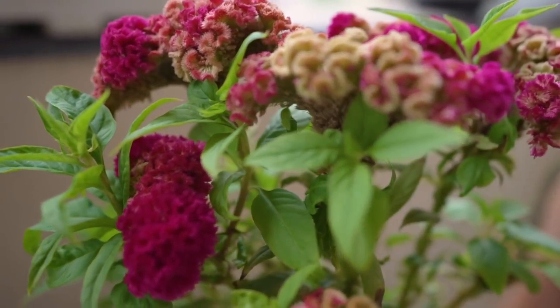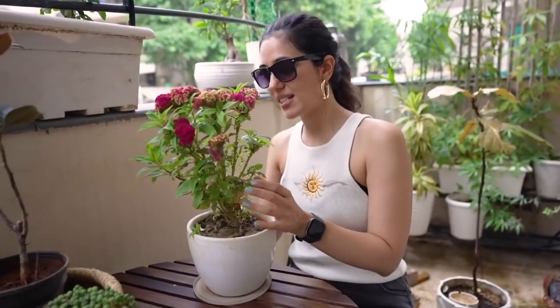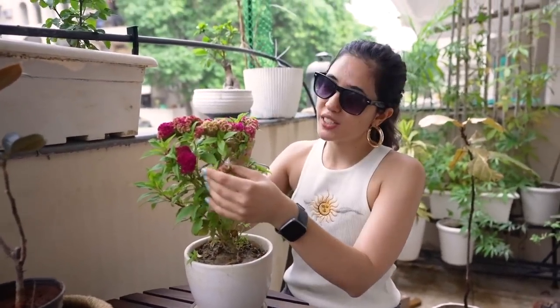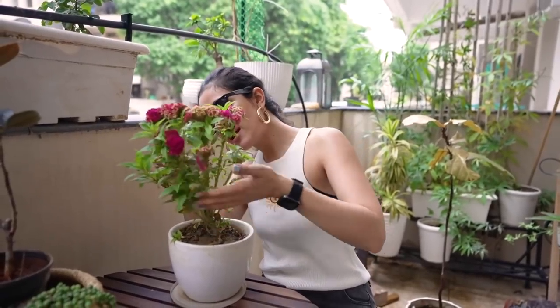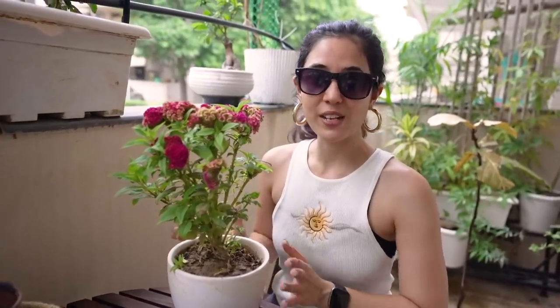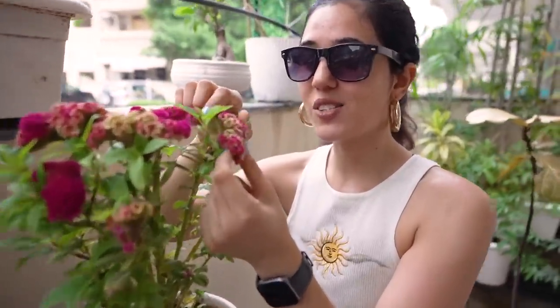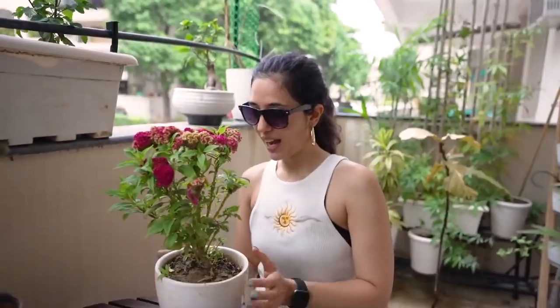This is another plant from the nursery. Some of its leaves are dry because I haven't plucked them out — you're supposed to do that as regular maintenance: deadhead the drying flowers and remove leaves that aren't doing well, especially yellow ones. This plant is called a coxcomb, because the flower looks exactly like the comb on top of a rooster's head — sort of like a comb — which is why it's called a coxcomb.